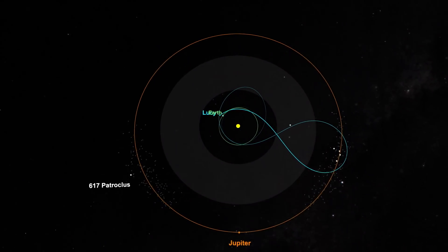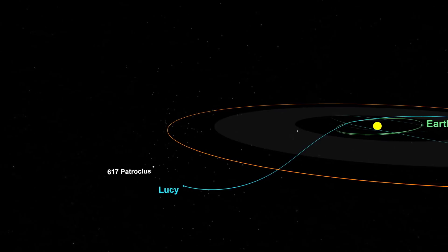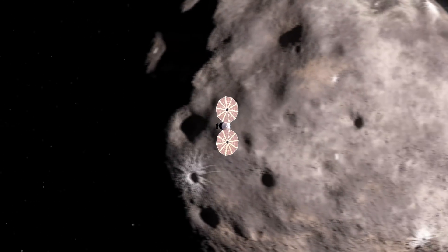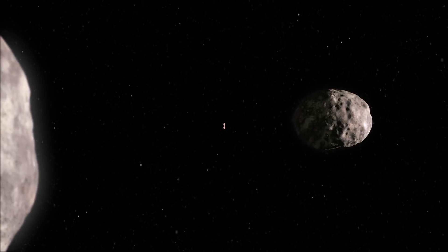Then we'll fly past Earth again and out to the L5 swarm. The final object we're visiting — which I must admit is my favorite — is a binary object. It's two Trojans that orbit a common center of mass, called Patroclus and Mennetius. These objects are nearly identical in size and orbit one another.